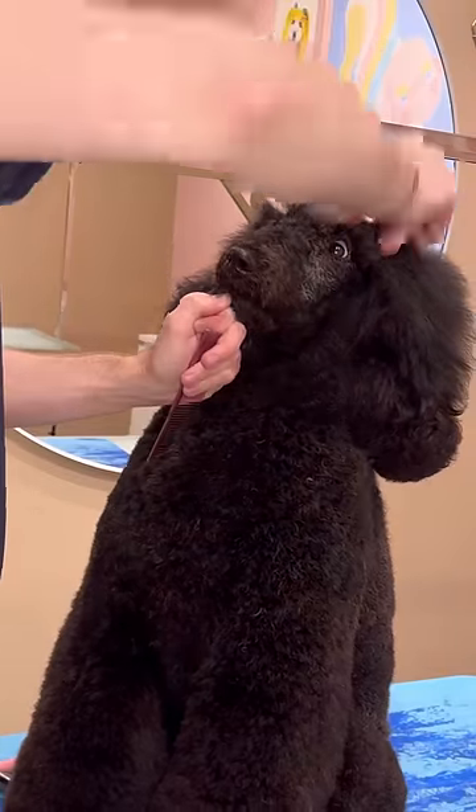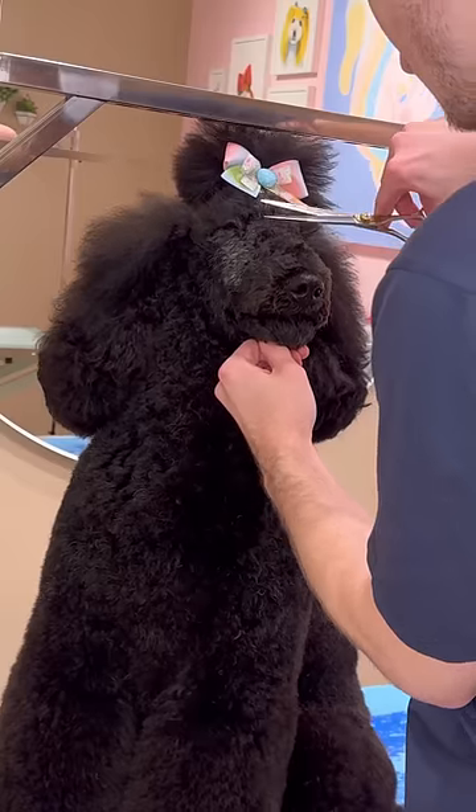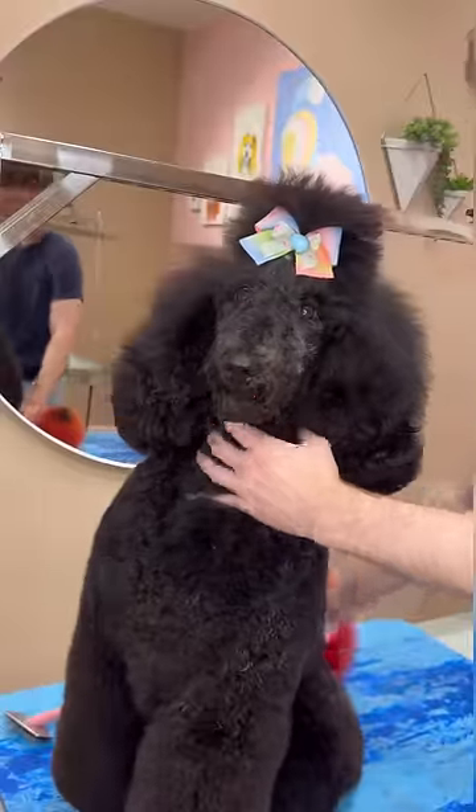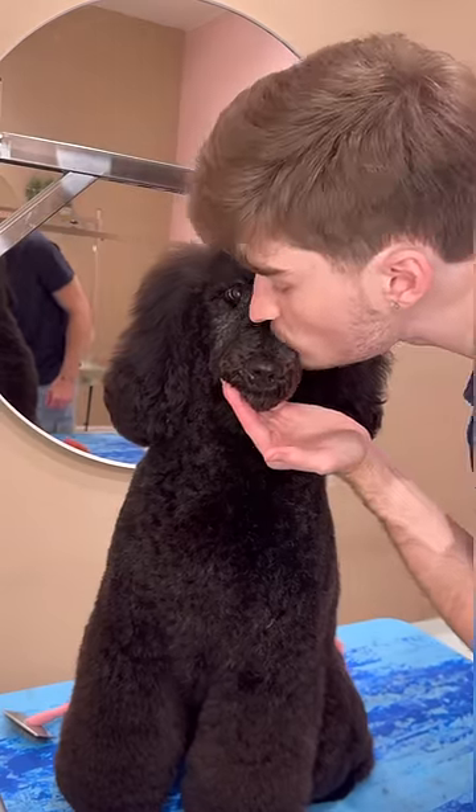Now I'm starting to trim around his eyes because he's actually never had scissor work around his face before, so he doesn't really know how to act. It's actually kind of funny because every day his face looks different because it's getting longer and longer, but he is all done. Bye, Raikou.